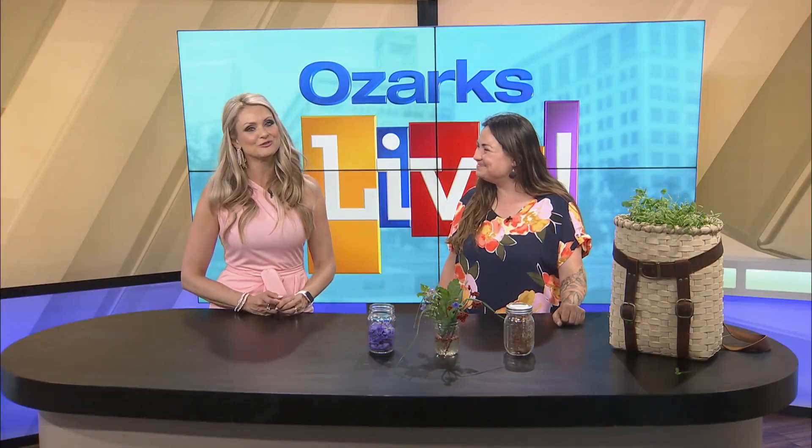Welcome back — our go-to foraging friend Rachel West is here. Rachel, how are you? Amazing. Our foraging friend!